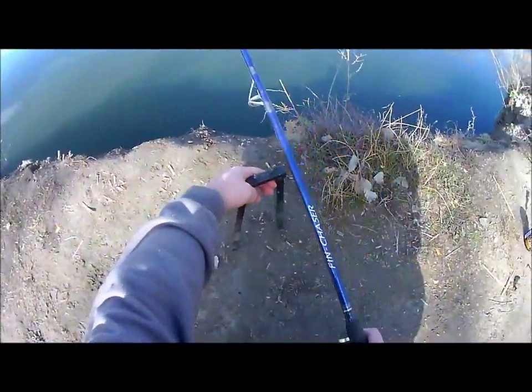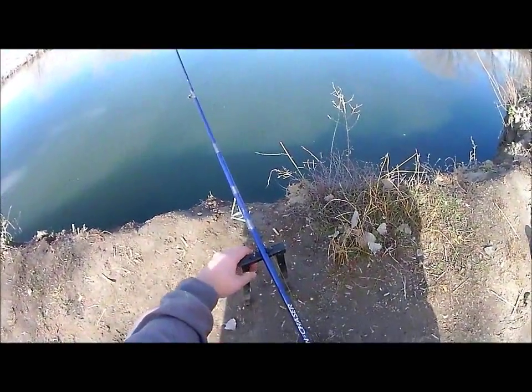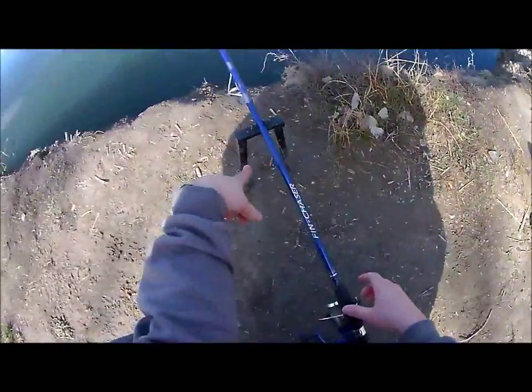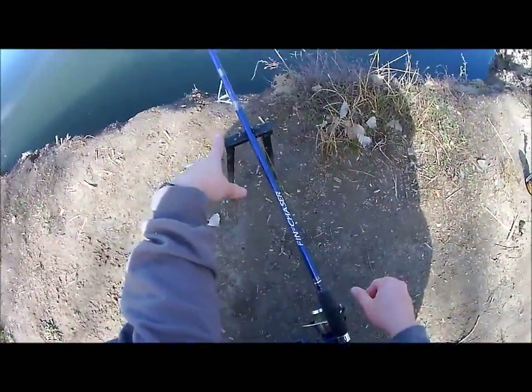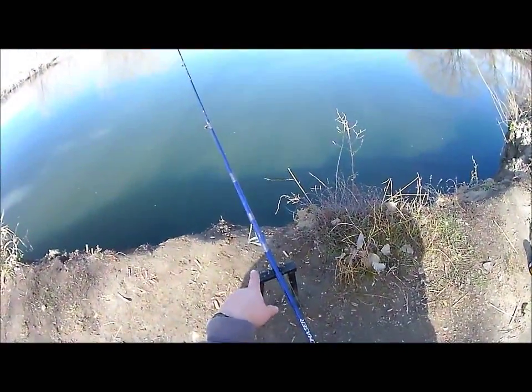My daughter's using my homemade fishing rod holder. I did a video on it — it's made out of a trolley bar, what you put on your patio door for extra security.